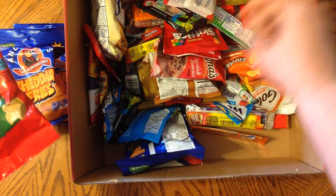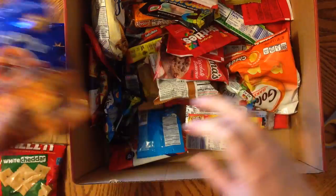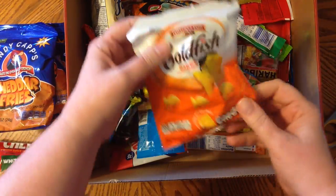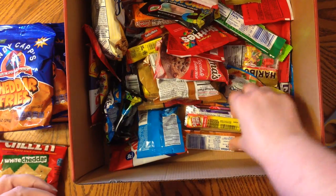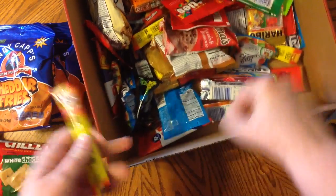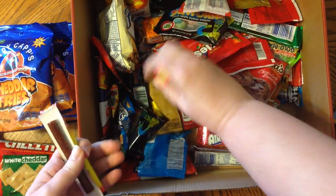White cheddar Cheez-Its. I'll get to eat those because my husband doesn't like cheese things. Who doesn't love goldfish? Those are traditional cheddar goldfish. Slim Jim — I see a couple of those in here. My daughter likes those.